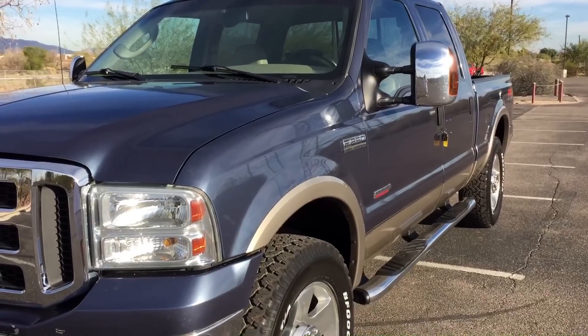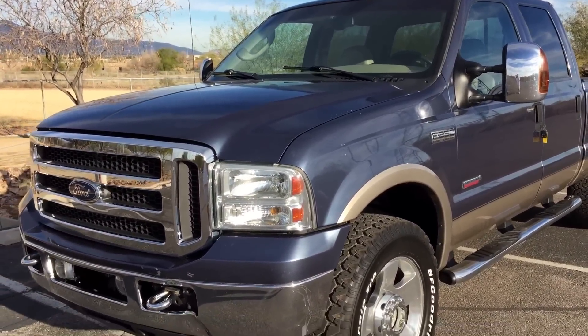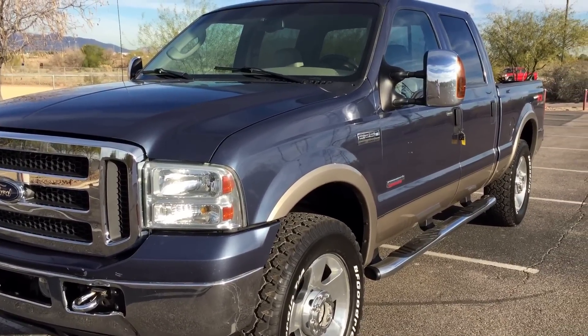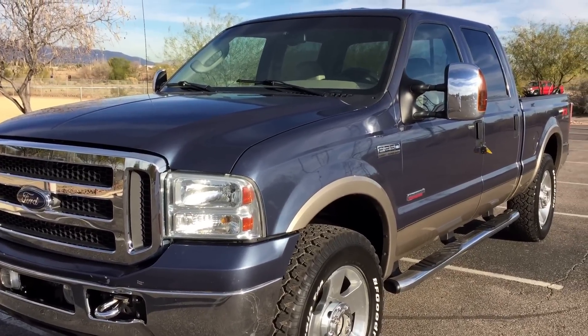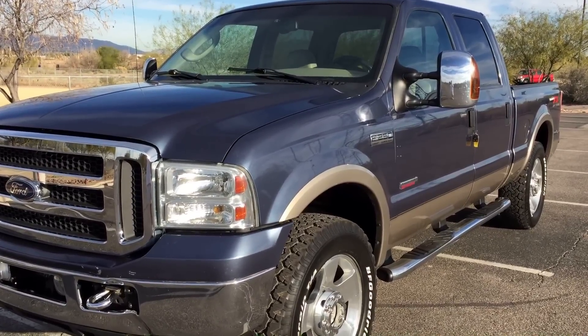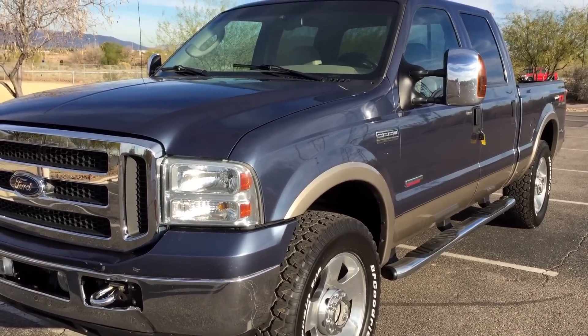Salvage titles are issued when vehicles aren't wrecked horribly because the insurance companies don't want to get sued by whoever we sell it to. If we sell it to somebody and something happens, Progressive, Geico, all those guys have money. So if they sell it on a salvage title, it implies no warranty to us, which means no warranty to you — they're out. That's why they do it.